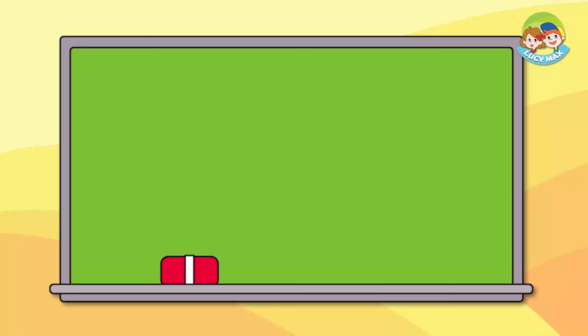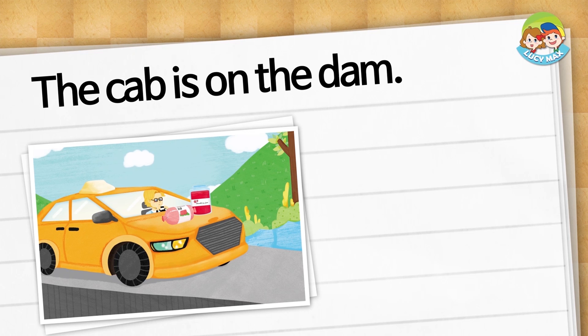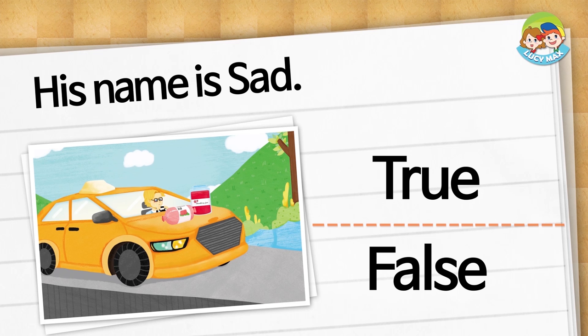You did a good job reading. Now we will do the phonics story test — you can choose true or false. Choose true or false: The cab is on the dam. Is it true or false? The answer is true. His name is sad — is it true or false? The answer is false. His name is Sam, not sad.